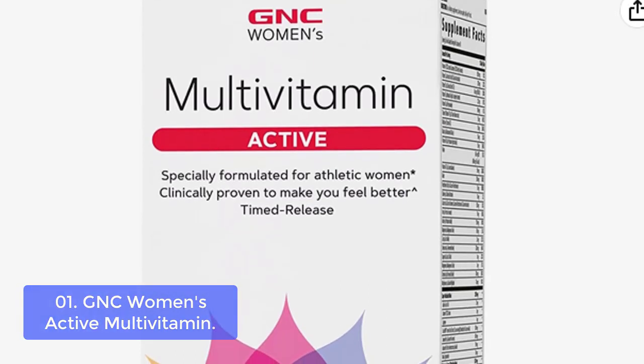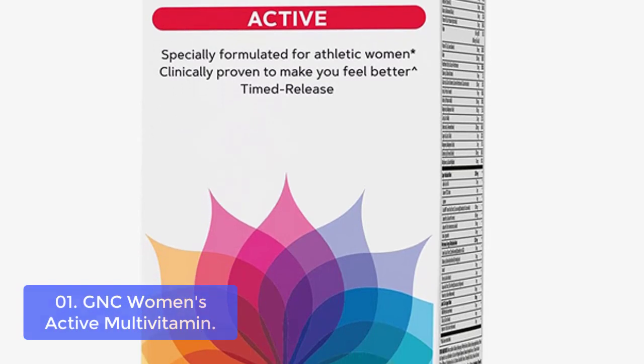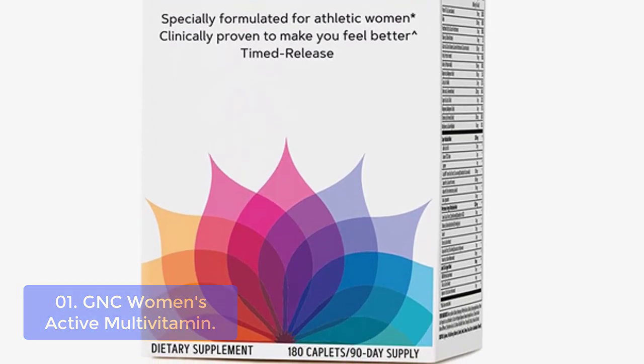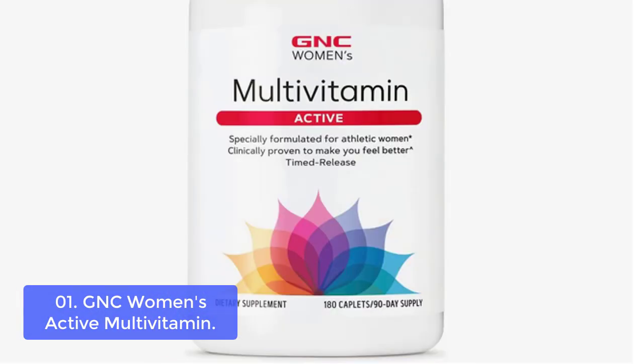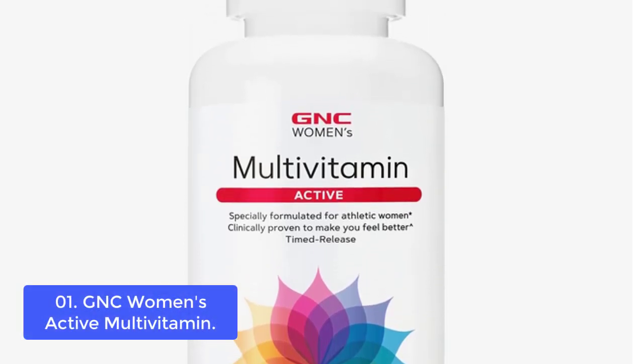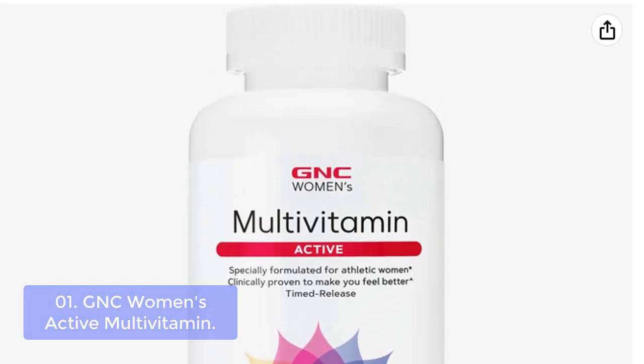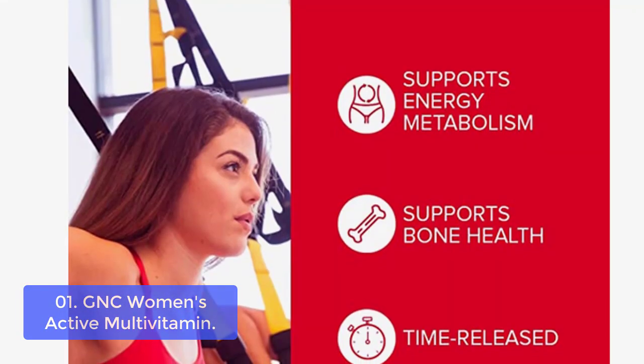List number 1: GNC Women's Active Multivitamin. Many women notice decreased energy, moodiness, and even short attention spans due to a poor diet or heavy workload. Our GNC Women's Active Multivitamin is made with added B vitamins and higher potencies of the vitamin C family, helping combat the increased stress that an active lifestyle inflicts on your body.